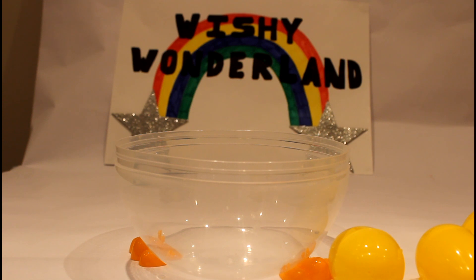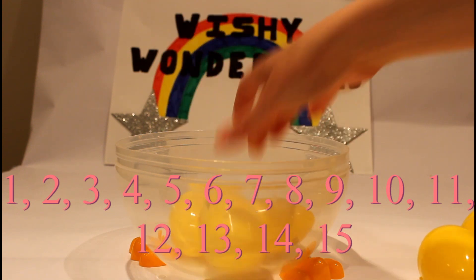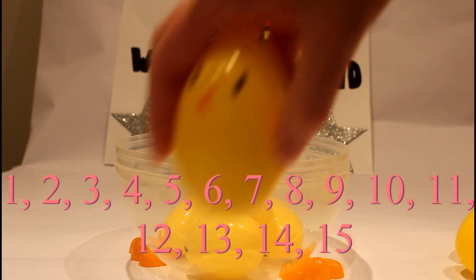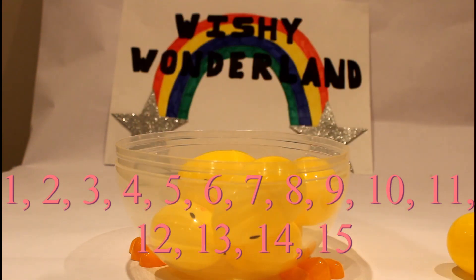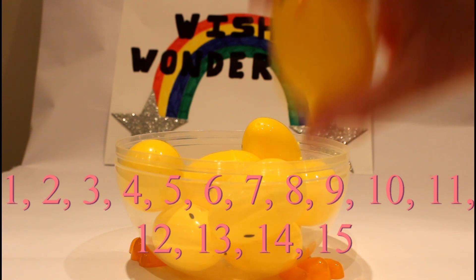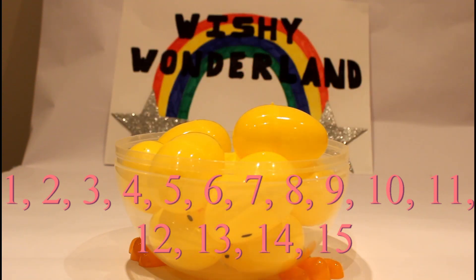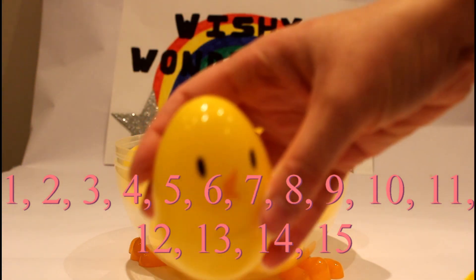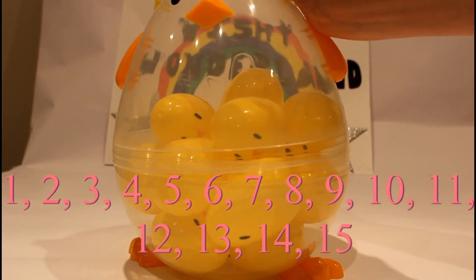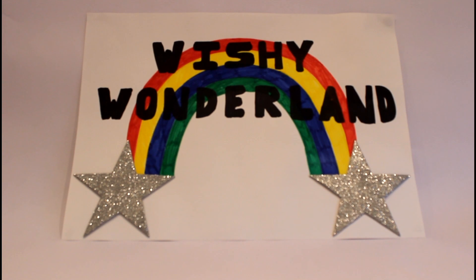Okay, so now we've finished opening our cool Easter surprise toys, we're just gonna count our eggs back into our big chick, so we've got one, two, three, four, five, six, seven, eight, nine, ten, eleven, twelve, thirteen, fourteen, and fifteen! Fifteen eggs! Going back into our big, giant chicka-dee! Thank you for watching Wishy Wonderland!